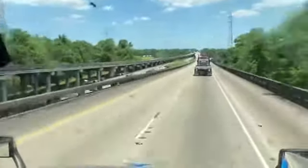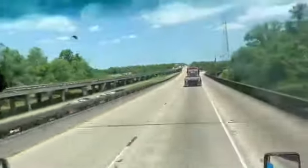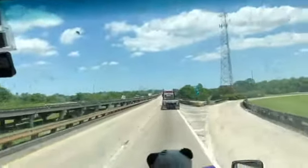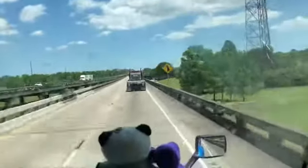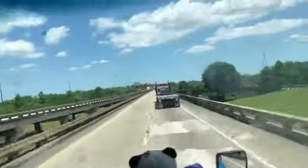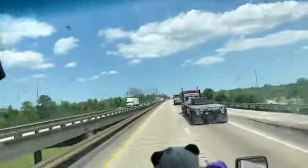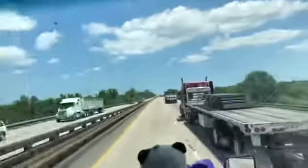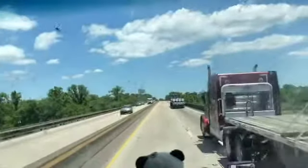A lot of people are putting their boats in right now. A lot of people use their boats. They're out fishing. We're still on the bridge, by the way. We'll go back over the water over here in just a little bit. It's a nice fish area up here.